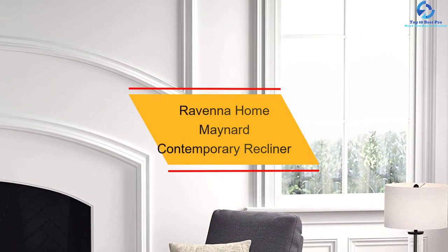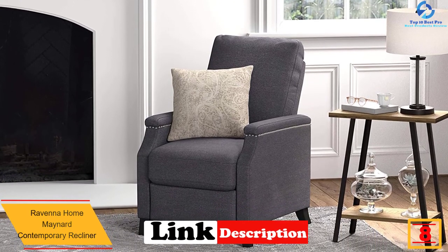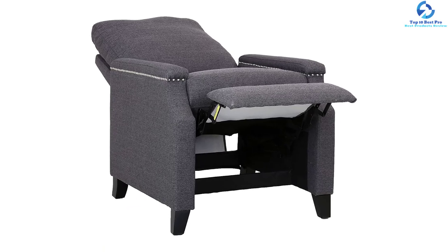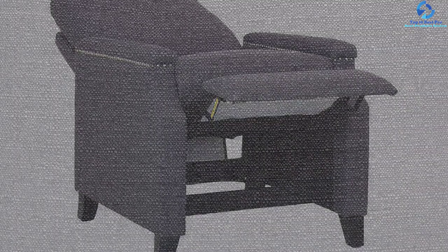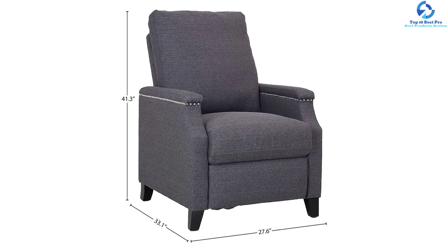At number 8, we have the Ravenna Home Maynard Contemporary Recliner. This recliner features an upholstered fabric seat with an iron frame and fabric over fiberboard construction. Users can watch television, read, and procure ultimate relaxation, earning it 5-star ratings. You can assemble this recliner within 15 minutes, and it should be wipe-cleaned with a dry and soft cloth to avoid moisture. This recliner is available in three different colors. The manufacturer offers a 1-year warranty and 30 days of free returns.